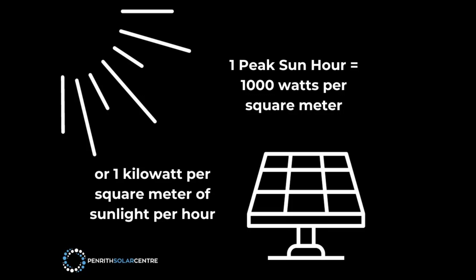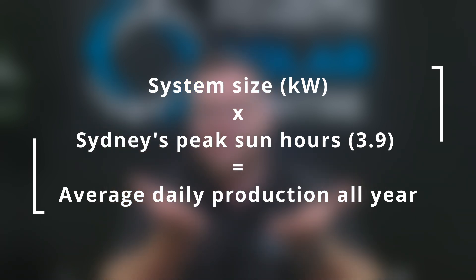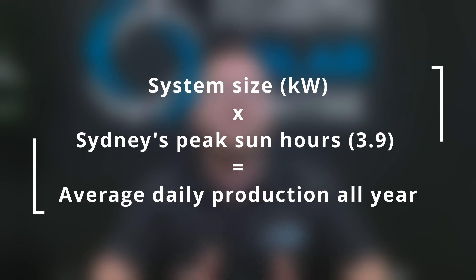Now there's another thing you should know which we take into consideration when designing solar systems, and it's a term called peak sun hours. It's a really simple equation. Peak sun hours is a measurement given to us by the BOM of how much peak sunlight will be on any location for the period of 24 hours. In Sydney, we have 3.9 peak sun hours on average through the year, and we use the figure of 3.9 for our solar returns. If you moved to Queensland, you'd have more peak sun hours; move to Melbourne and you'd have less peak sun hours than Sydney. Peak sun hours come into the equation because we take the system size in kilowatts and multiply it by peak sun hours, which gives us how many kilowatt hours we're going to produce in a 24-hour period.